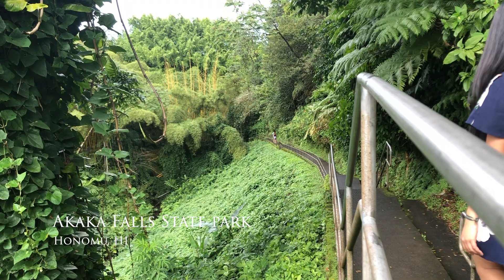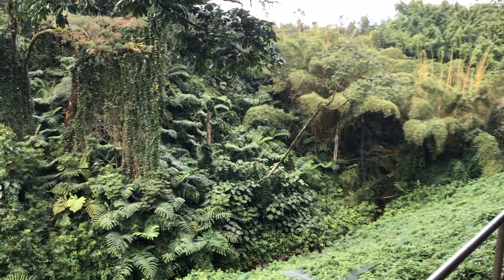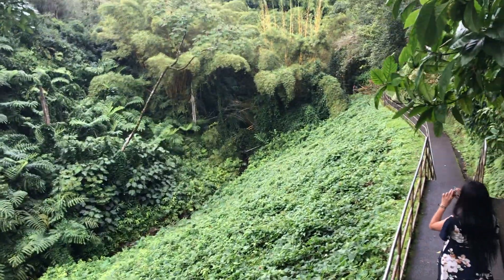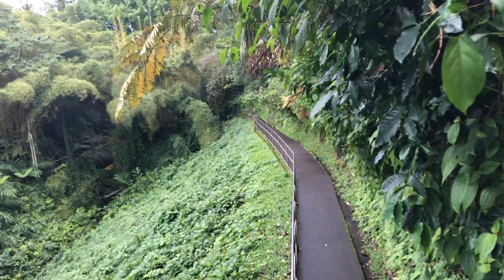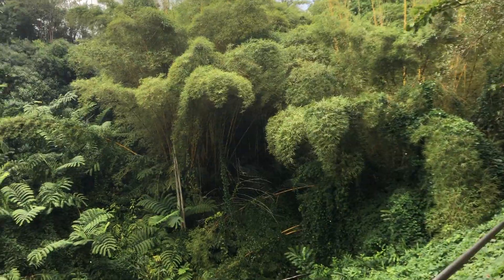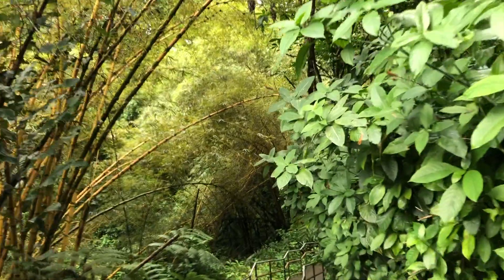And then there's Akaka Falls. It doesn't cost much to go in, but for the parking you do have to pay. You get a really nice view once you start walking down the trail, and you can see huge yellow bamboos everywhere. The leaves look like a painting — it's like you're walking into the painting itself.